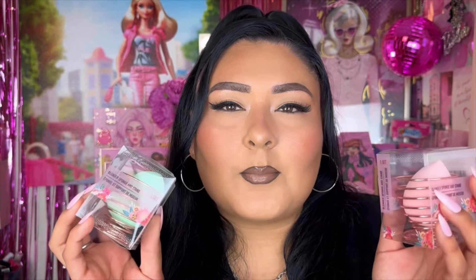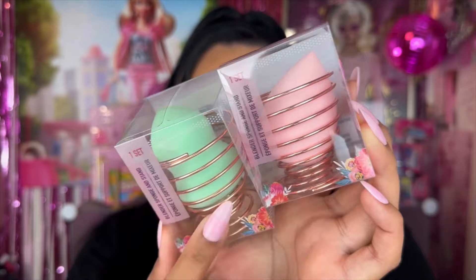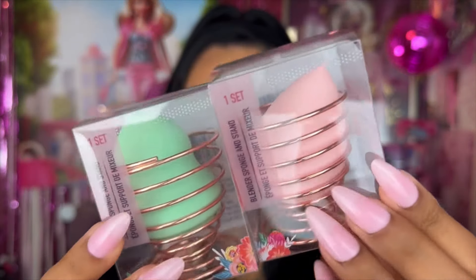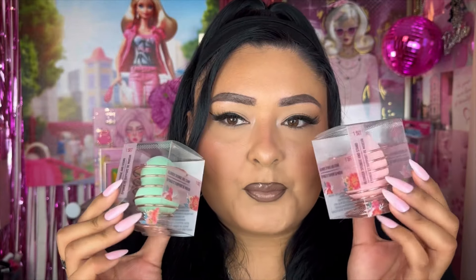Now we're getting into the actual beauty products. First off, I came across two new sponges — I don't know the exact brand, but it says blender sponge and stand. One is a more oval traditional shape, and the other is an hourglass shaped sponge. I cannot wait to try these. I love having new stands because my other one is just so rusted and old.